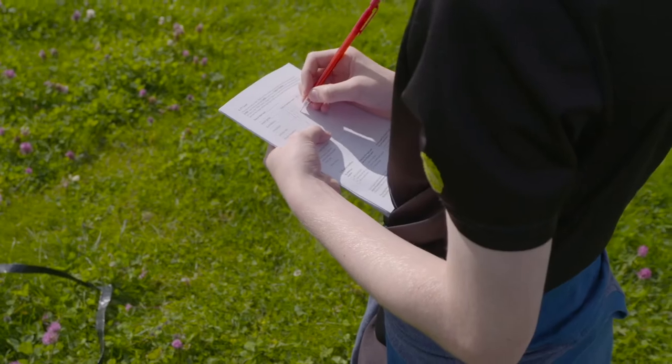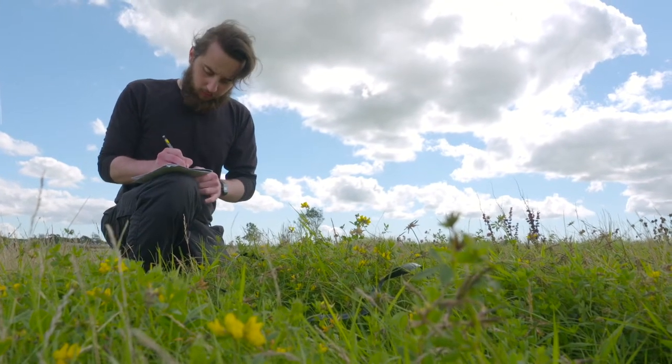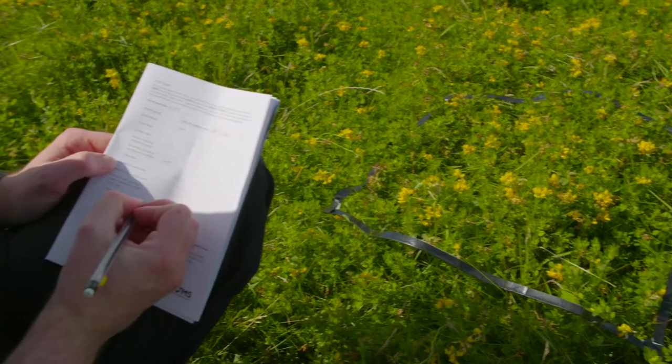Count every insect that lands on one of the flowers of your target species within the 50 by 50 cm patch. Try to count each individual insect just once. If a bumblebee goes from flower to flower in your patch, that just counts as one.